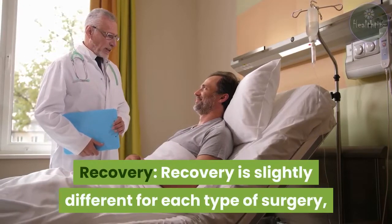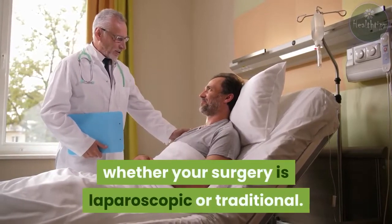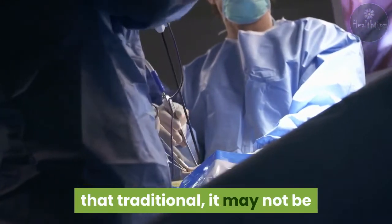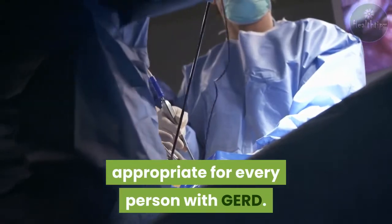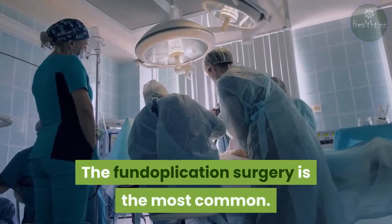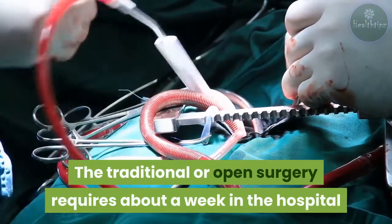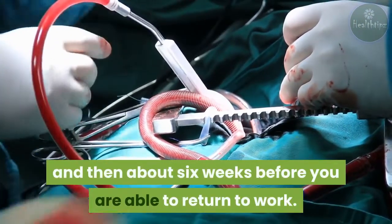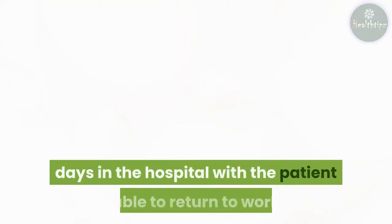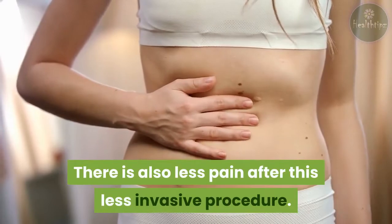Recovery is slightly different for each type of surgery but depends primarily on whether your surgery is laparoscopic or traditional. While laparoscopic surgery has a quicker recovery time and less pain than traditional, it may not be appropriate for every person with GERD. The fundoplication surgery is the most common. Traditional open surgery requires about a week in the hospital and then about six weeks before you are able to return to work. Laparoscopic fundoplication requires only a few days in the hospital, with the patient able to return to work after one week, and there is also less pain after this less invasive procedure.